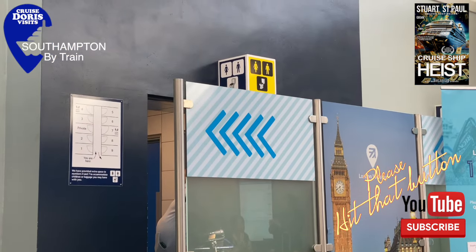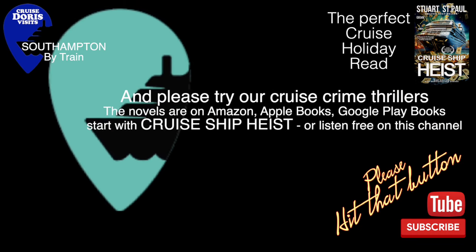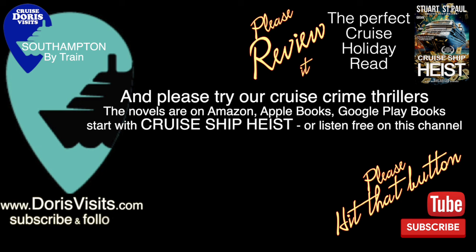If you want to look at the coach journey, we have a separate film on the coach journey from Victoria, so that's here on Doris Visits. And don't forget, if you want to see a port video just type in on the search Doris Visits plus the name of your destination. And if you've read my book Cruise Ship Heist, please review it.